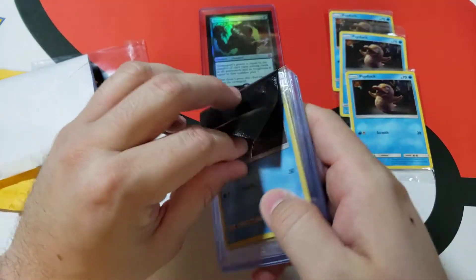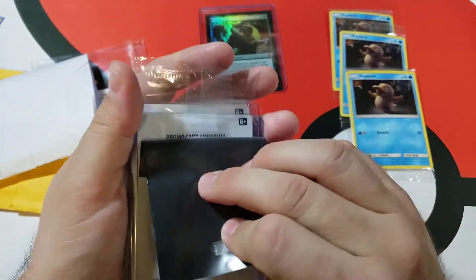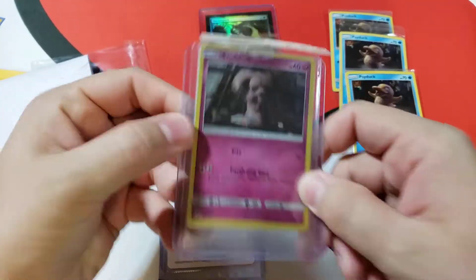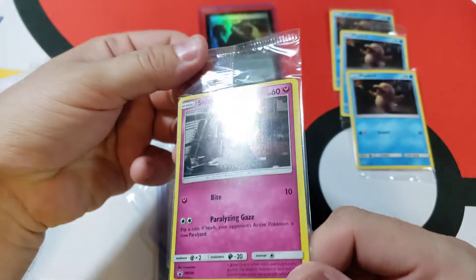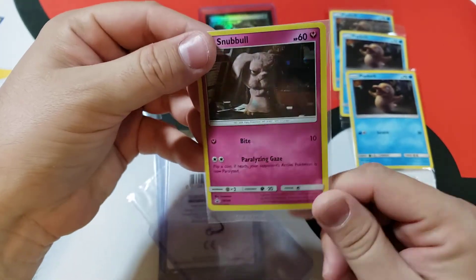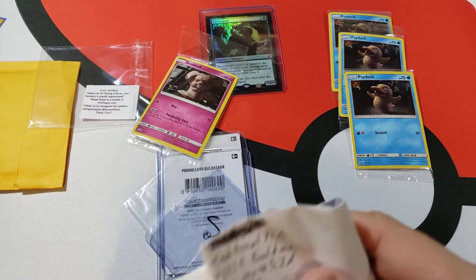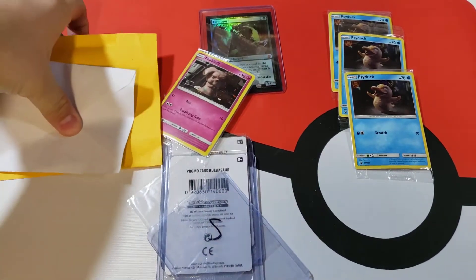More Psyducks! They sealed that up a unique way — never seen that before. That's not a Psyduck — that's a Snubbull. That is one hideous Pokémon. Do I need to collect this next? Let me see who shipped this to me. This one didn't have a packing slip — this one is from Traditional TCG, so I need to go leave them a good review. Thanks for that, that's funny.